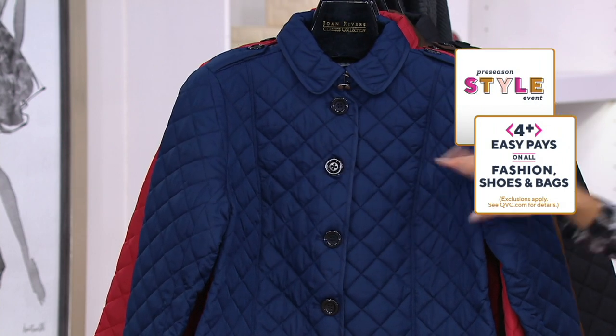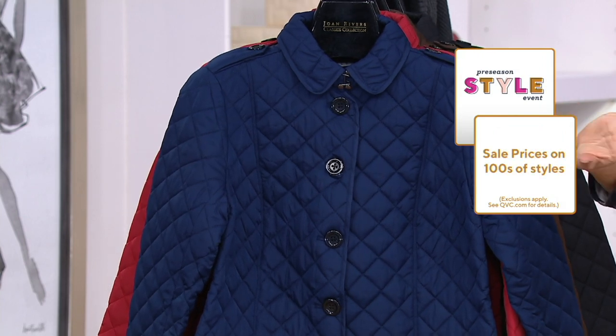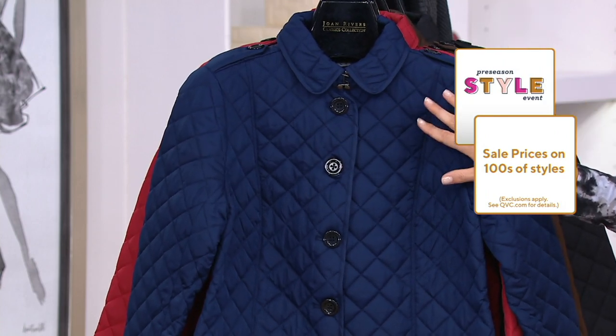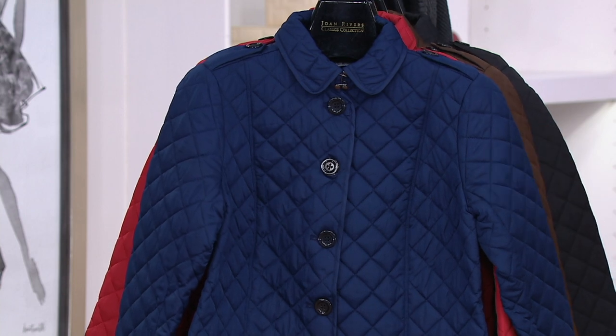It's been a favorite style for years that Joan brought to QVC. She was the first to bring us a barn jacket. Every Today Special Value barn jacket the team has ever done has been popular, and it's always a request every fall: 'David Dango, are you going to do a barn jacket?' His answer today? Yes.